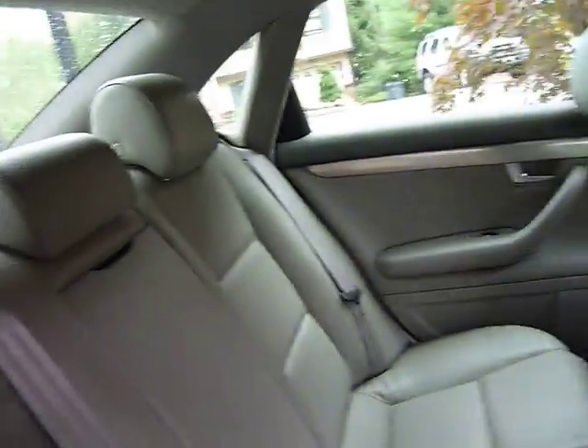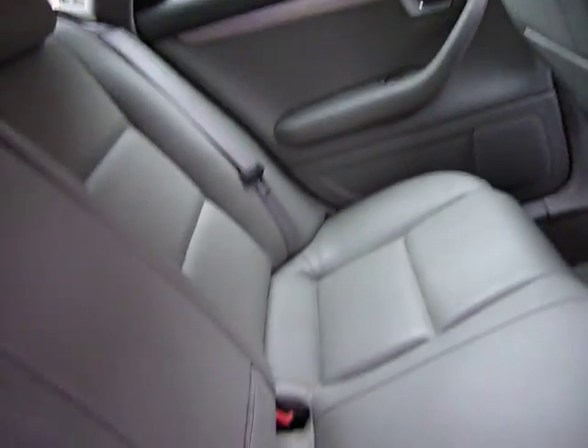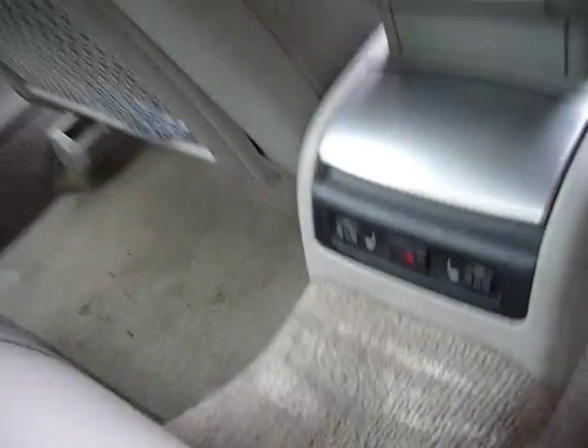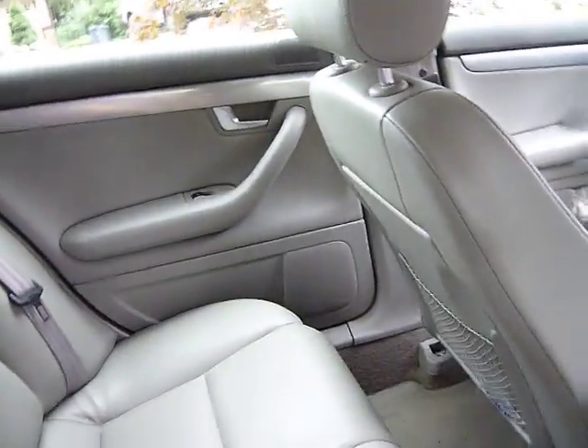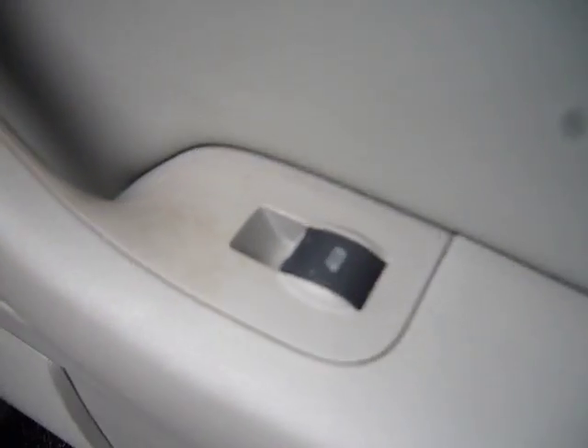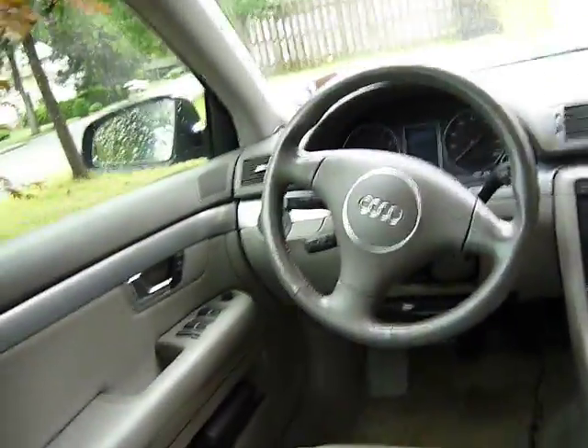Let's take a look inside. The interior is very, very clean. No one has sat in the back seats, as you can see. Everything works — it's got rear heated seats. There's no fading or anything on the buttons. Look inside — it's very, very clean.